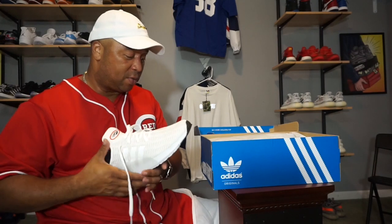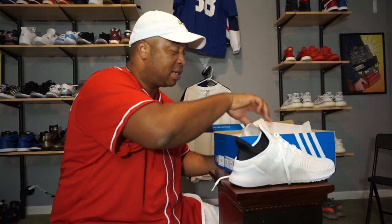A couple of things I noticed right off the rip: number one is the price — it was $100, which is cool. $100 for a dope shoe is smooth. The shoe retails for $100, and my birthday was on the fourth as many of you saw on our last video.